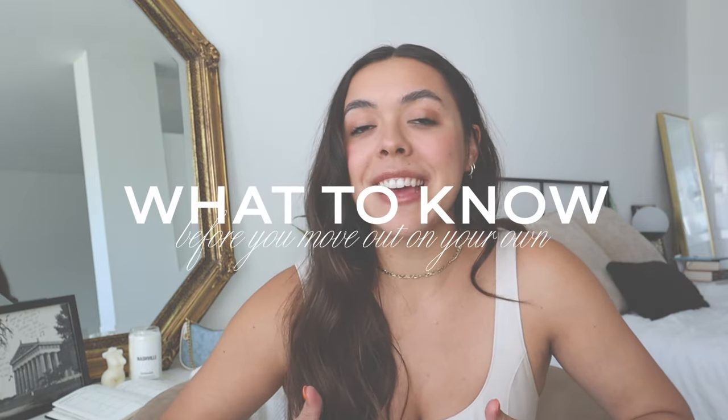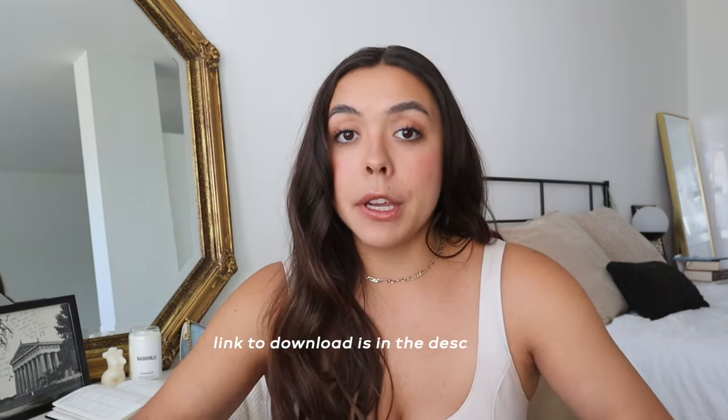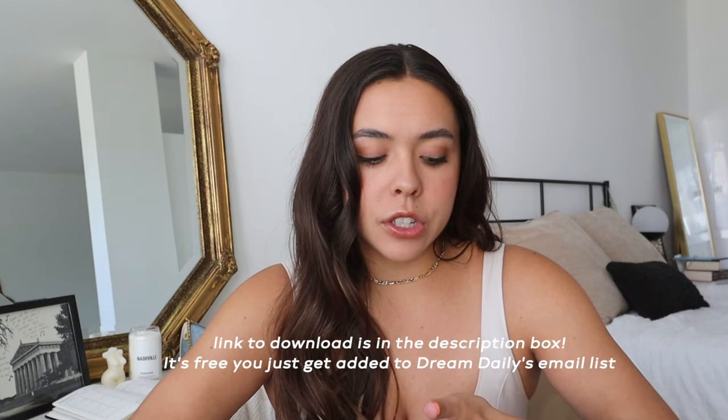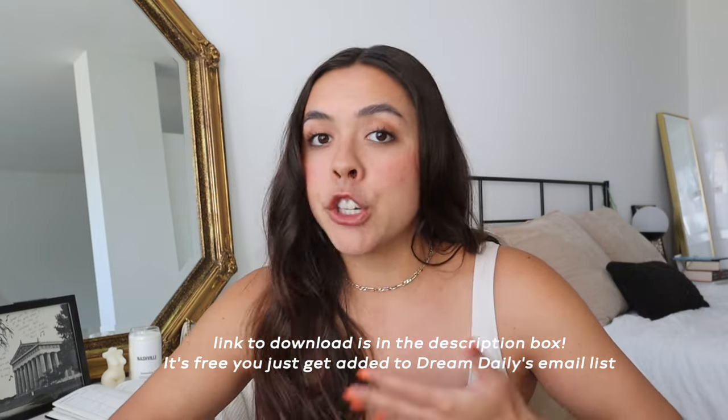Hello everyone! Welcome back to my channel, or welcome if you're new here. I am so excited for this video. It's been requested — I recently moved into my own apartment on my own, and I wanted to share my tips, advice, and heads up. I even made you guys a spreadsheet called the Apartment Search and Checklist Spreadsheet that I'm going to be using in this video. I actually used this spreadsheet when I was doing my apartment search back in March and April.